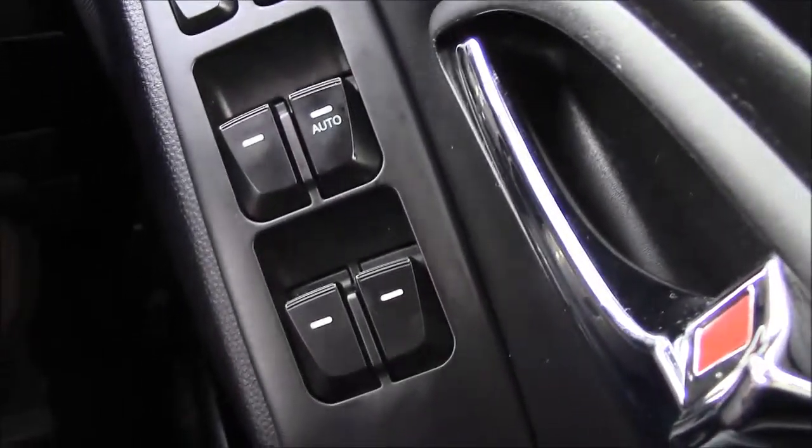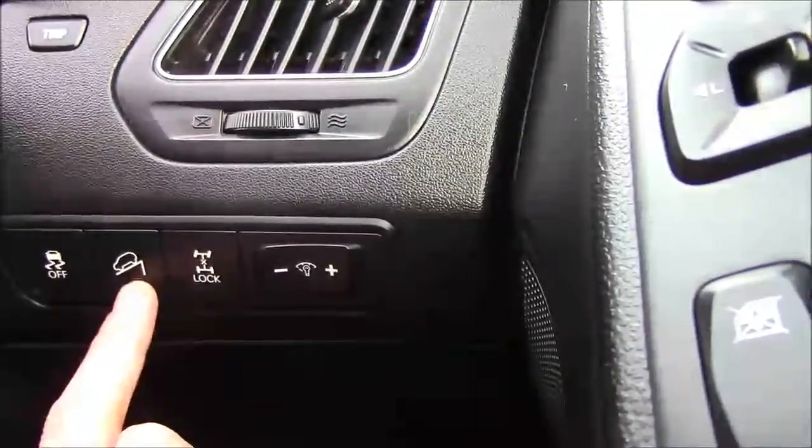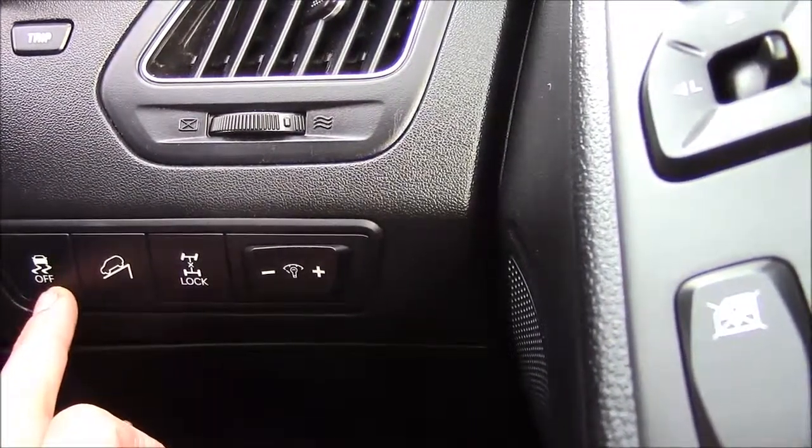This car has electric wing mirrors for ease of access around town in tight spaces. The car features four electric windows. It also has the diff lock, the downhill assist, and anti-skid.